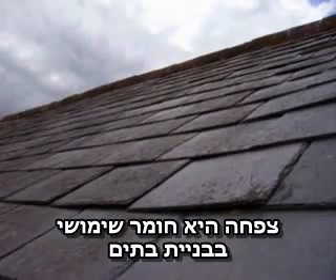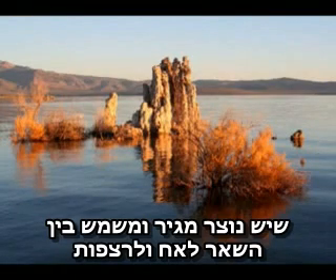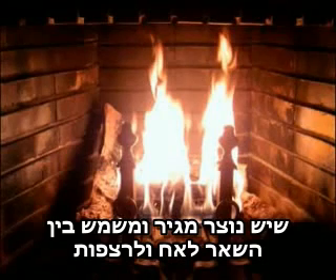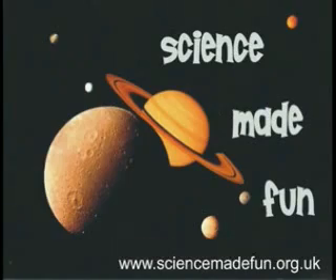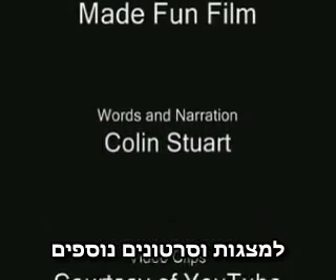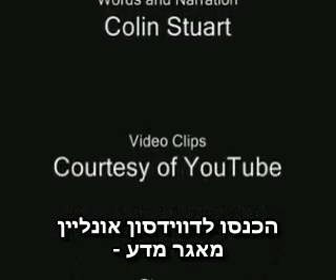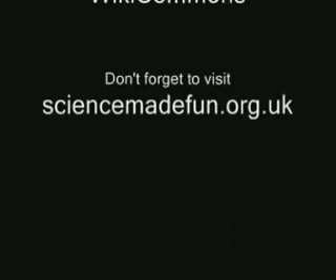The two most widely known metamorphic rocks are slate and marble. Slate is a very common material in home building — just take a look at your roof. Marble is formed from limestone and is used in, amongst a lot of other things, fireplaces and floors. Well I'm afraid that's all we've got time for today, so until next time remember — science is fun.